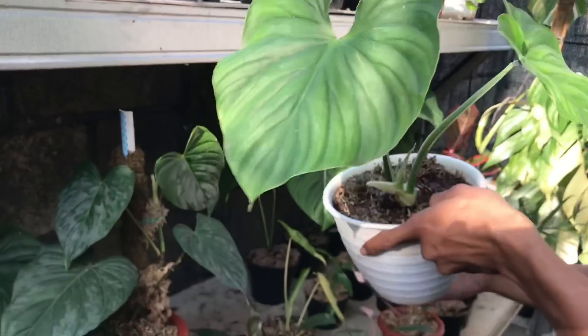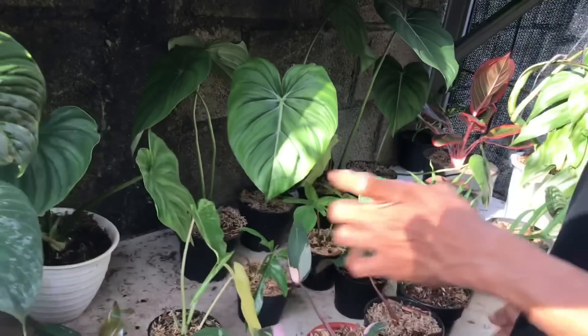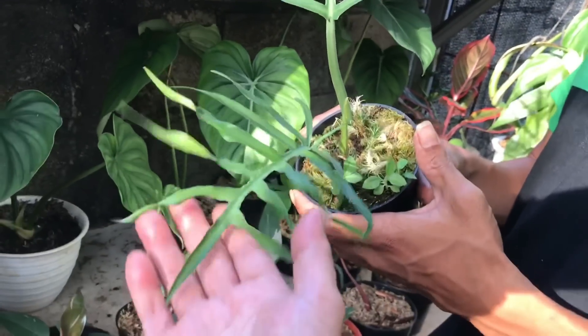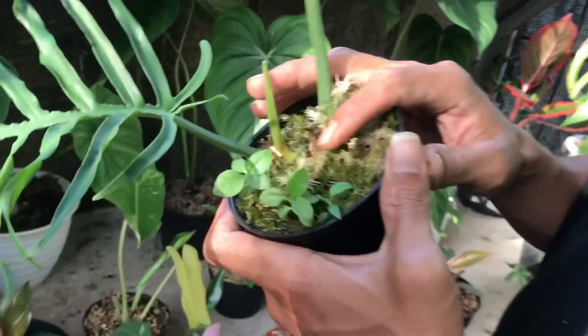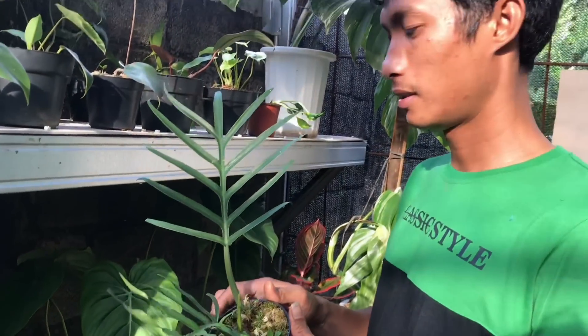Lanjut nih, kayaknya tanamannya sultan semua nih, pusing saya jadinya. Lanjut, ini ada Tortum. Philo Tortum. Nah ini udah 2 daun, otw 3 ya. Harga berapa? 650 ribu.